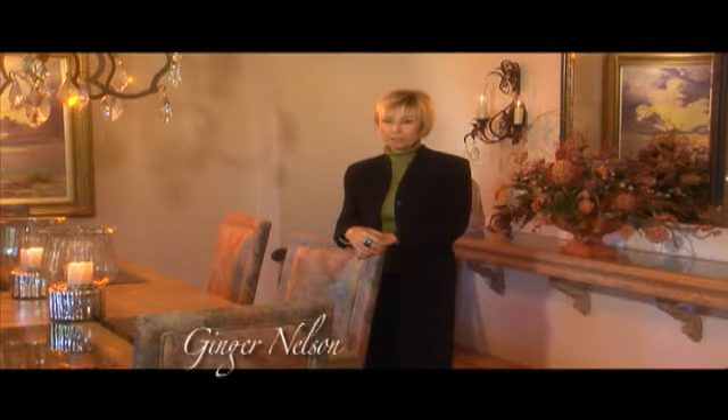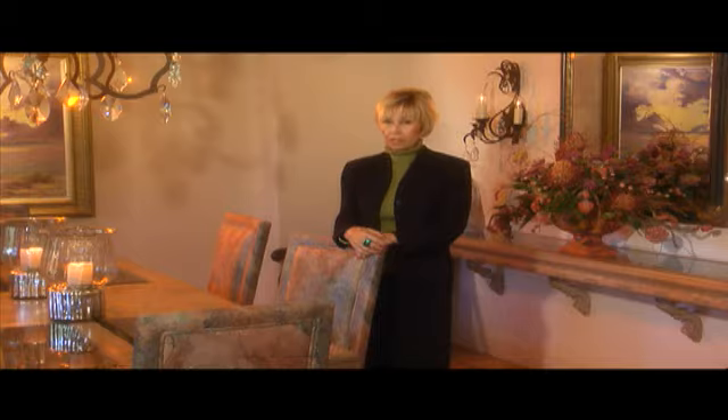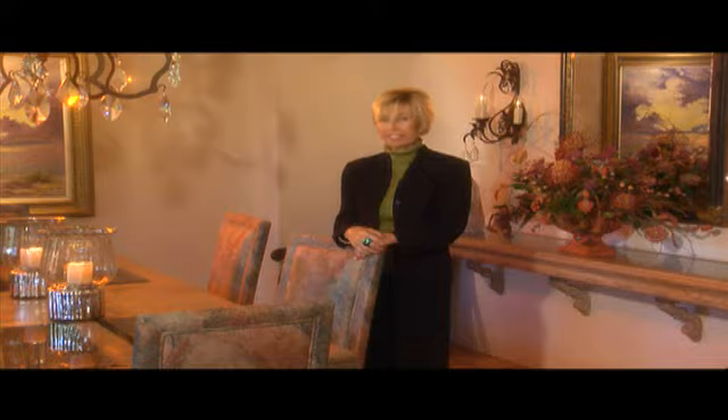Hi, I'm Ginger Nelson with California Lifestyle Realty, and welcome to this beautiful home in El Dorado Country Club. Both the home and its location offer California resort living at its finest. Let's take a look.